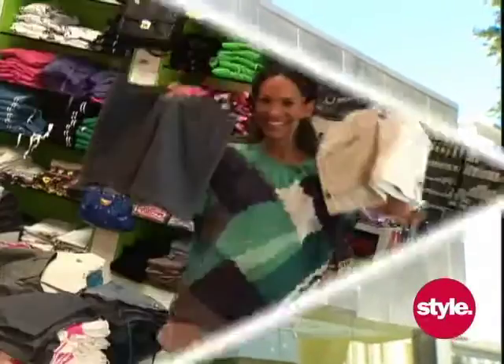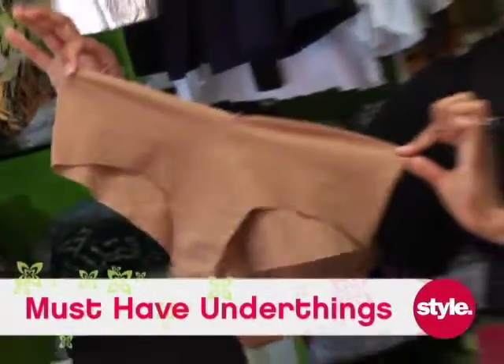Hi, I'm fashion journalist Amanda Geragis here at Kitson in Los Angeles, where I'm bringing you your fashion style secrets. Must-have under-things. We all need a little tummy thinning, a little butt lifting, and a little thigh squeezing on occasion. So how do you do it?